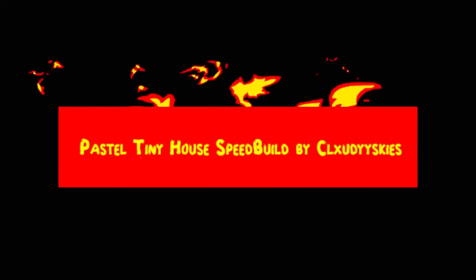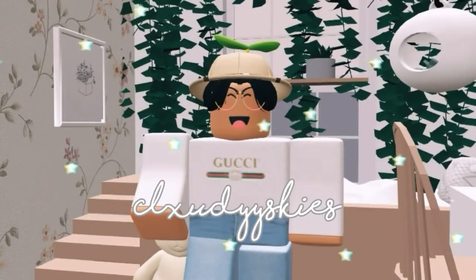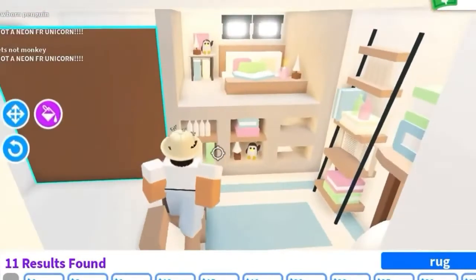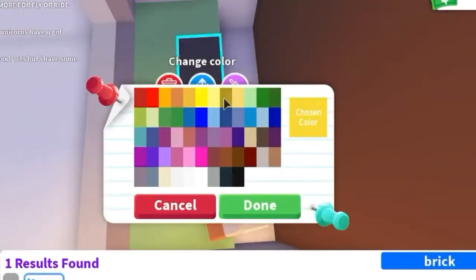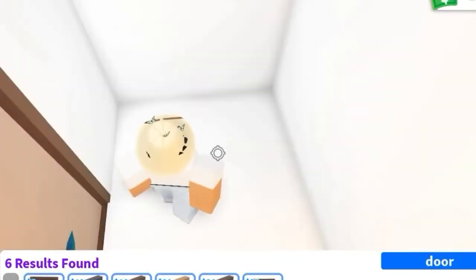Number 5: Pastel Tiny House Speed Build by Six to the Skies. The tiny house is the house where every player starts from. It is the smallest house in the game, but that does not mean you cannot have a little fun with it and make it into the dream house you always wanted. This is what this YouTuber proved in this video by modernizing the tiny house. One cool thing they did was make a bookshelf in the bed frame, which is a perfect example of how creative you can be in a small space.